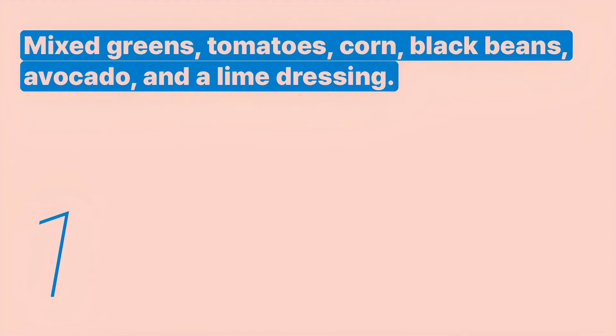Listen again with subtitles. Mixed greens, tomatoes, corn, black beans, avocado, and a lime dressing.